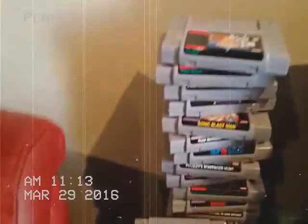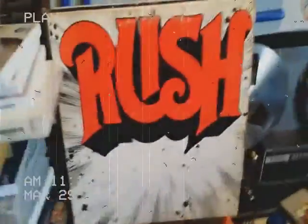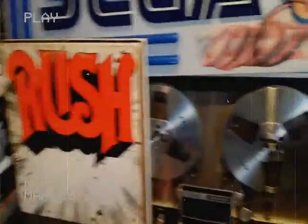We've got Y's, Sonic Blast Man, Rush — nothing beats the Rush on Moon label. That original store display.